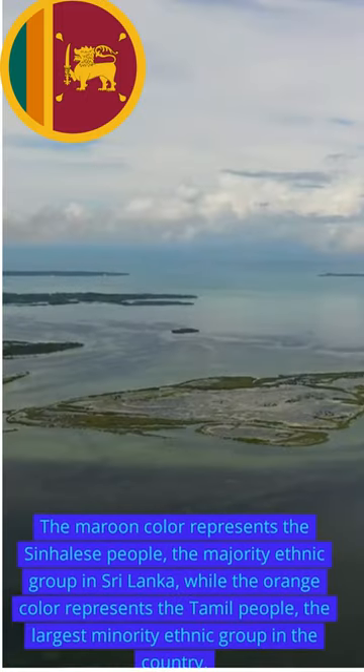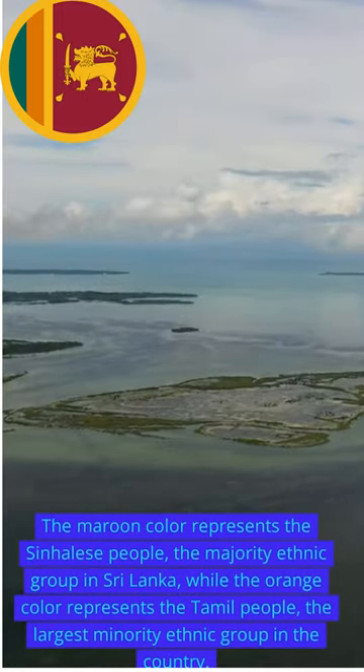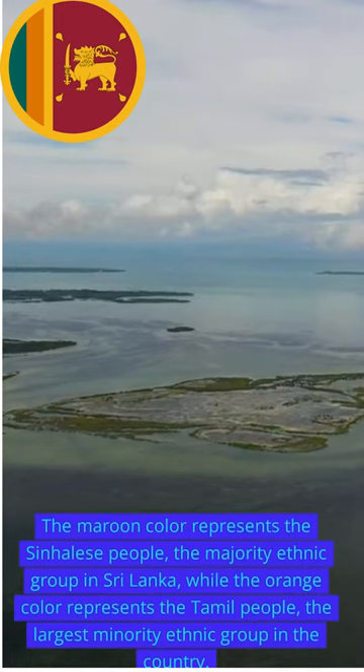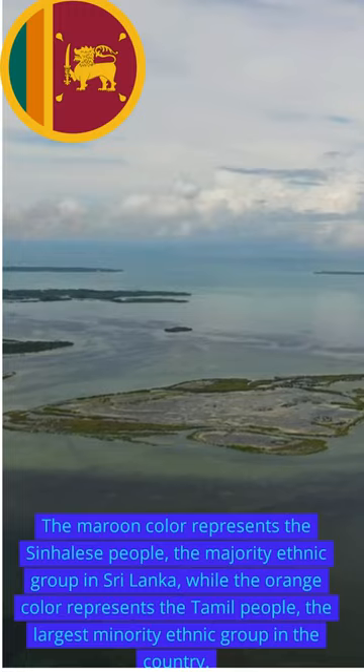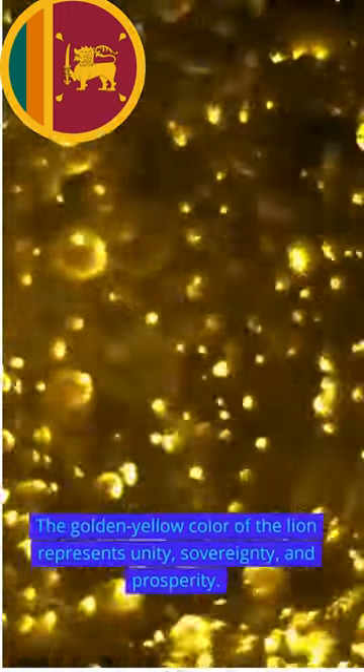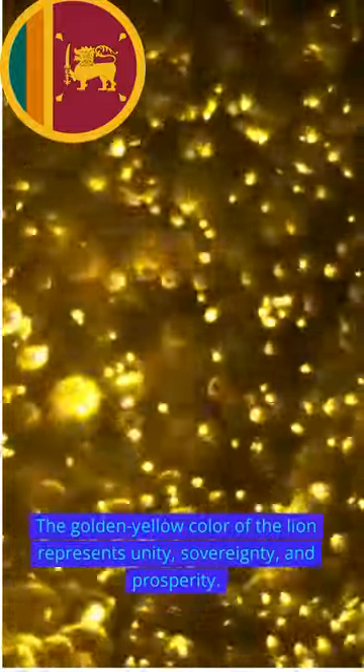The maroon color represents the Sinhalese people, the majority ethnic group in Sri Lanka, while the orange color represents the Tamil people, the largest minority ethnic group in the country. The golden yellow color of the lion represents unity, sovereignty, and prosperity.